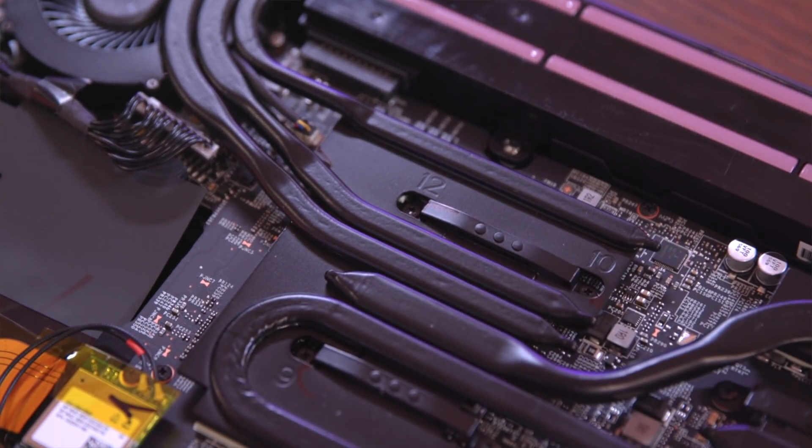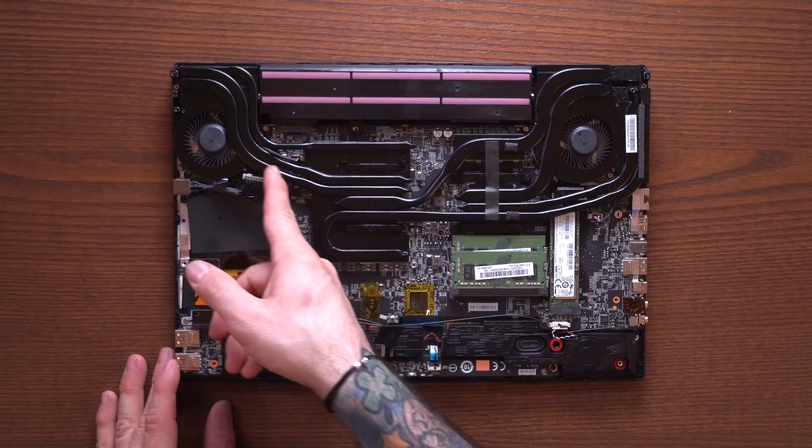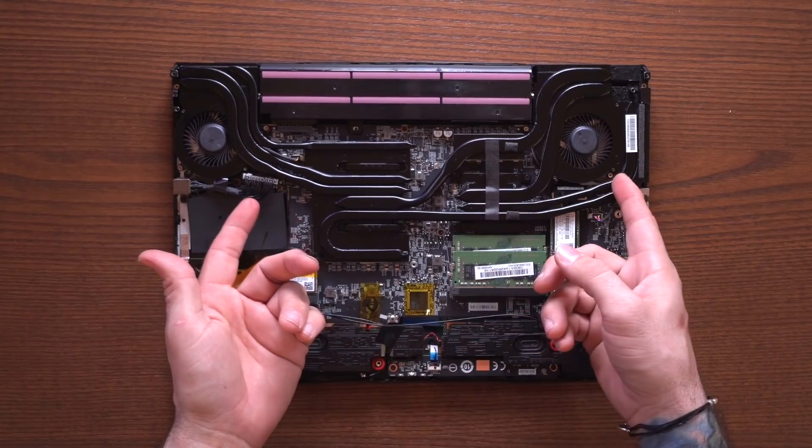Cooler Boost 5 is equipped with seven heat pipes: three for GPU cooling, three for CPU cooling, and one that connects both the GPU and CPU at the same time. The cooling configuration is considered premium within this price range.